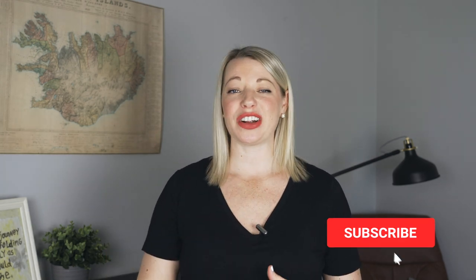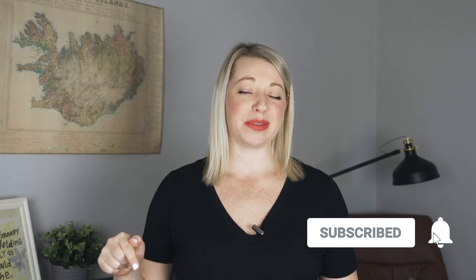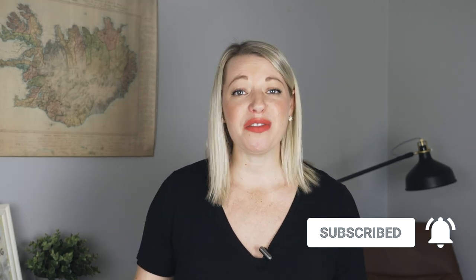We're going to dive right into the good stuff, but before we do, make sure that you are already subscribed to my channel because every single week I release a new video and I want to make sure that you have the best information so that you feel confident about your trip.